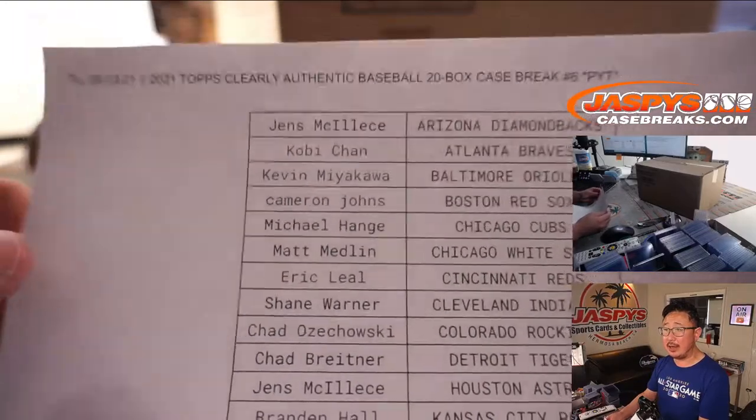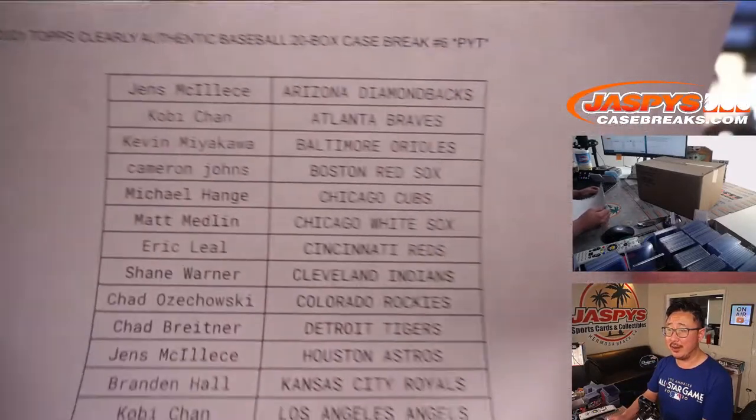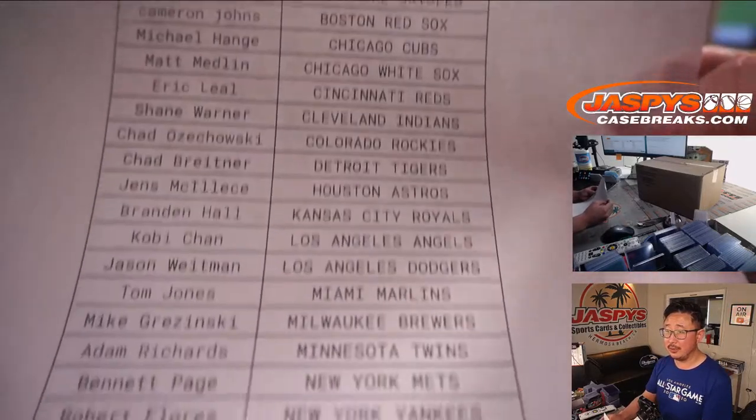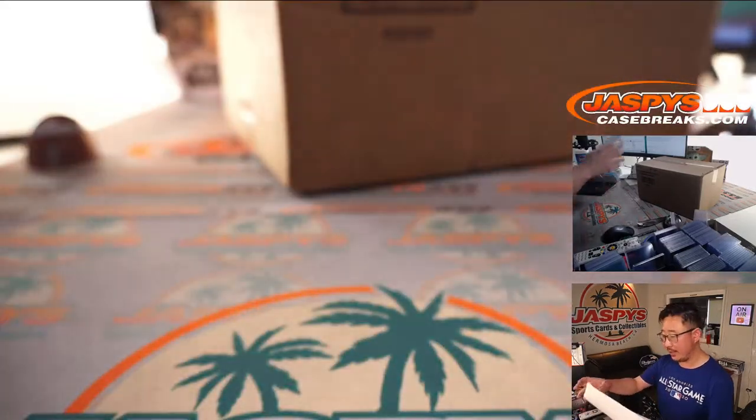At the Topps booth I did a cool free break for kids. We did this Clearly Authentic — that was really nice. The kids got a lot of nice stuff free. Good job Topps, and thanks for inviting us to do that. Here's everybody right here in this.